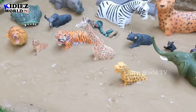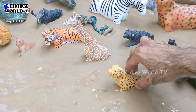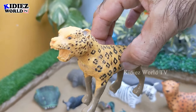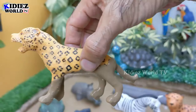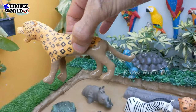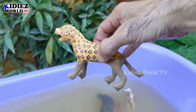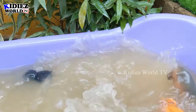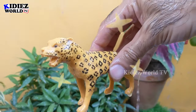Let's see what we have next — the next one is a jaguar, another big wild cat belonging to the African jungle. This animal is basically a carnivore animal and a big wild cat. Let's make him clean — here we go, jaguar!